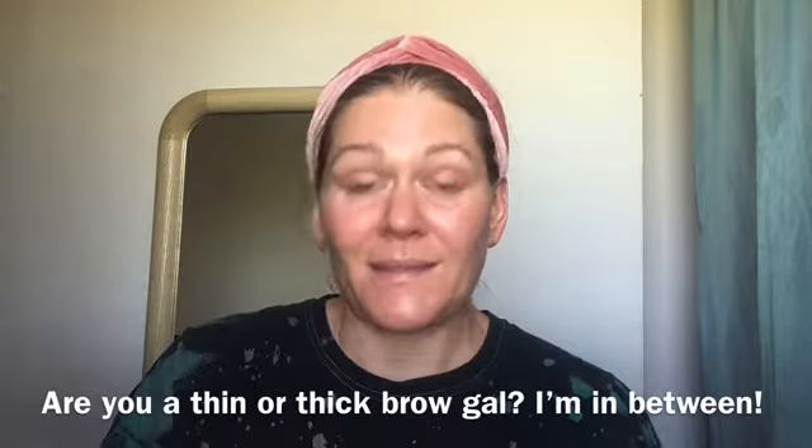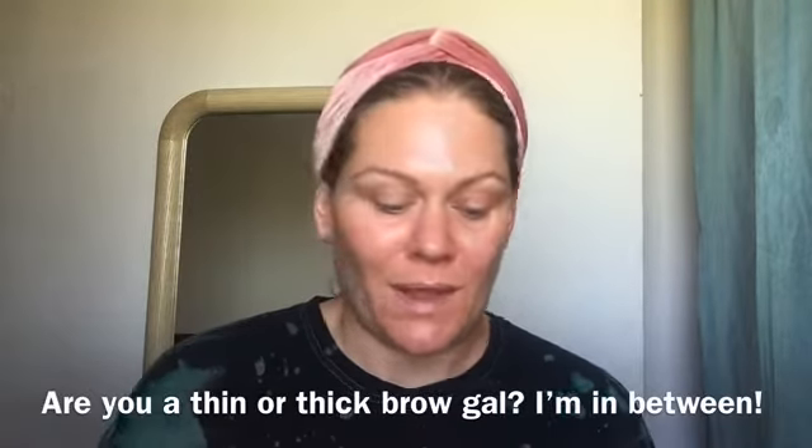This is for that thick bushy brow effect and I love it. Now I'm just going to take shade 2.5, which is a little bit lighter, and I'm going to do the same thing — just little strokes, light pressure.